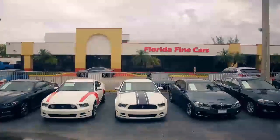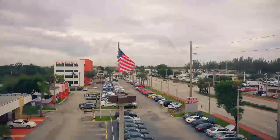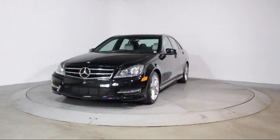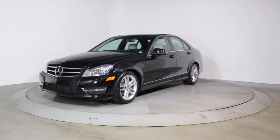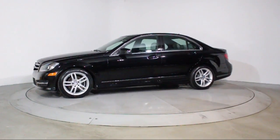Welcome to Florida Fine Cars, South Florida's premier automotive dealer, and here's a look at another one of our vehicles from our massive selection. It comes equipped with rain-sensitive windshield wipers, keyless entry, moonroof, premium audio system, and steering wheel controls.